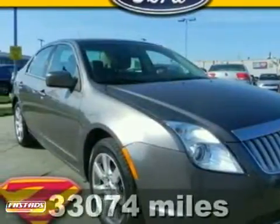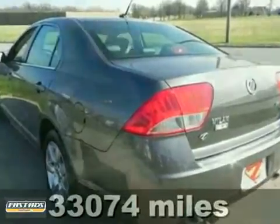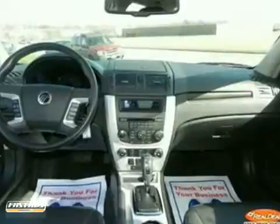When was the last time you smiled as you turned the ignition key? Feel it again with this terrific-looking 2010 Mercury Milan. It has a remarkably comfortable, quiet, and accommodating interior. So in any seat that you occupy, you'll find it easy to echo its praises.